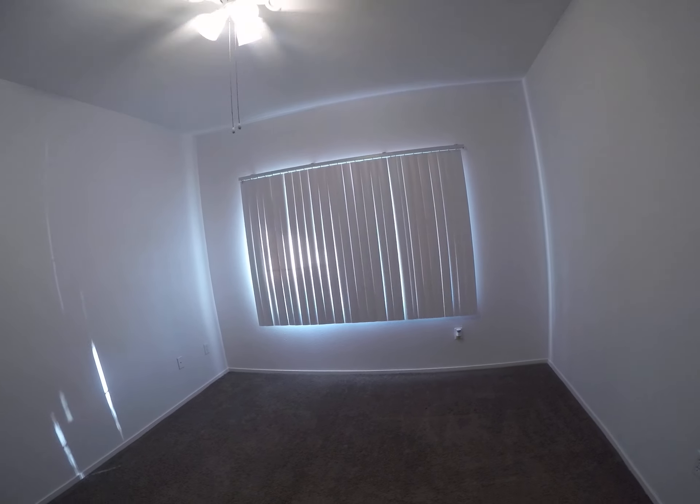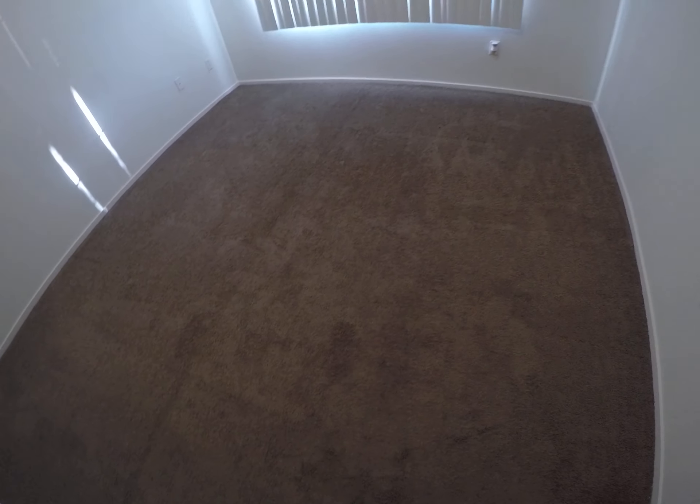Ceiling fan with a light kit. Carpet looks fine, just needs deep cleaning. It doesn't look new, but it looks fine.